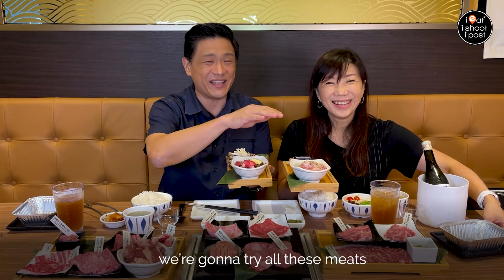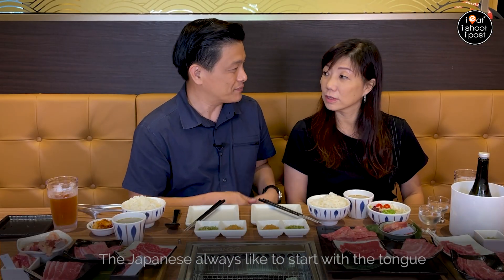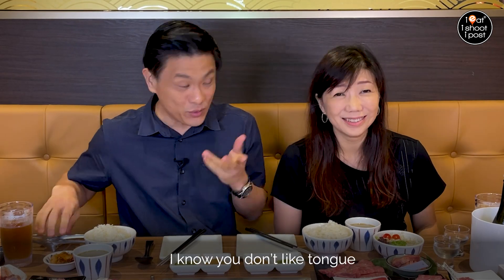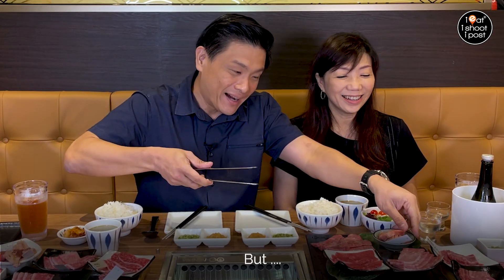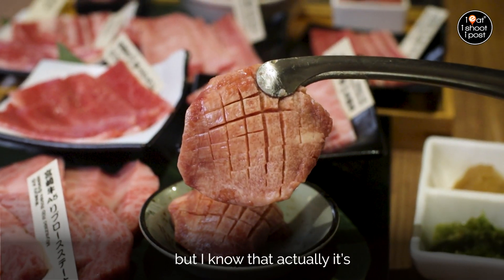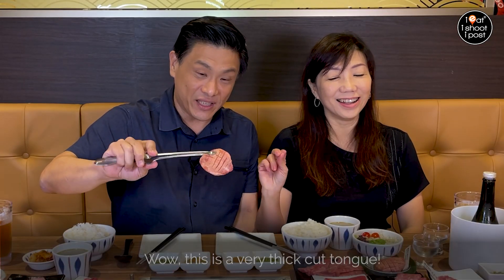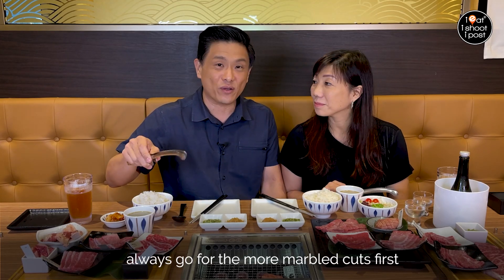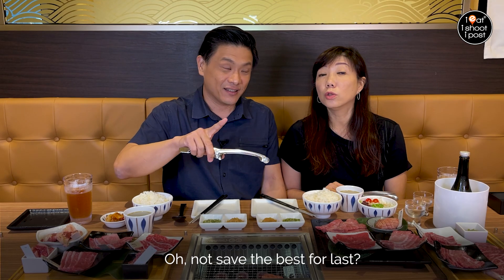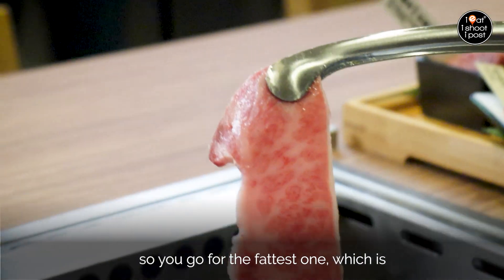We're going to try all this meat on your behalf. The Japanese always like to start with the tongue. Yeah, it's just the idea of eating tongue that puts me off, but I know it's actually... Wow, this is a very thick cut. It is very thick. The other strategy is to always go for the more marbled cuts first — not save the best for last. So you go for the fat, the fattiest one which is the Miyazaki A5 Karubi.